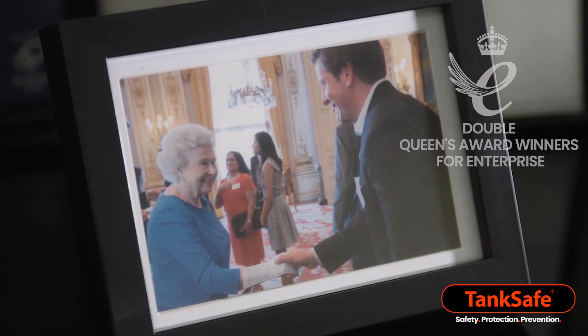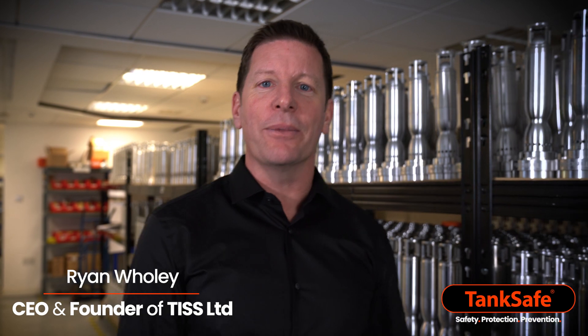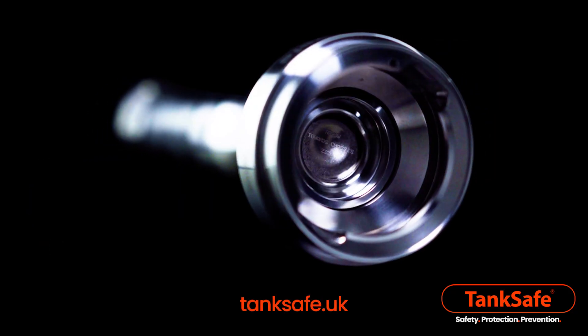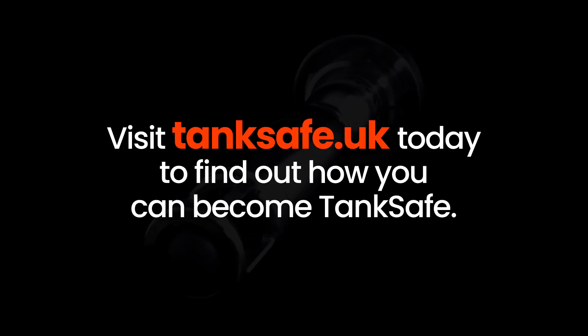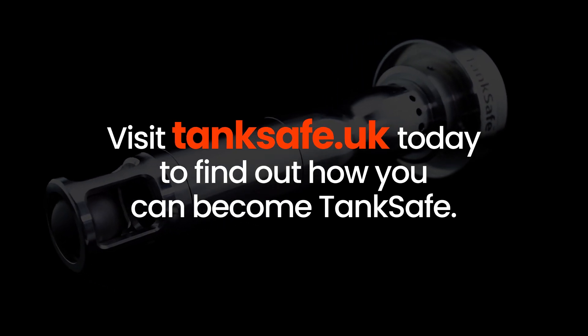Tank Safe is a here-and-now solution. Join thousands of other fleets globally who are already Tank Safe to protect the environment, make roads safer, and prevent fuel loss. Fuel's not safe until it's Tank Safe. For a fraction of the cost of one full tank, you can ensure your fuel for the life of the truck with Tank Safe Optimum. To find out how you can become Tank Safe today, visit tanksafe.co.uk.